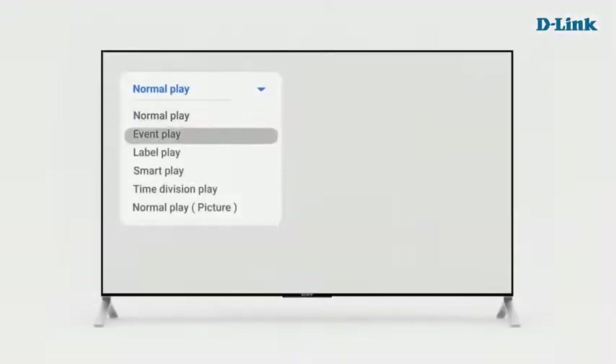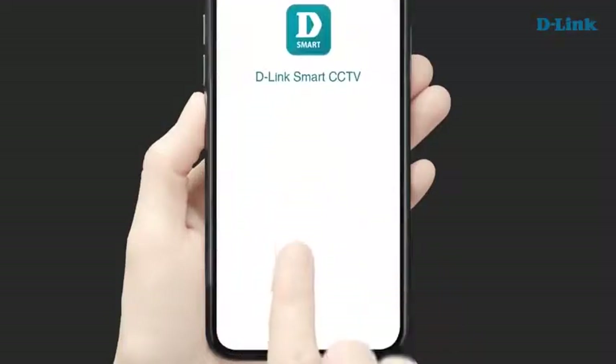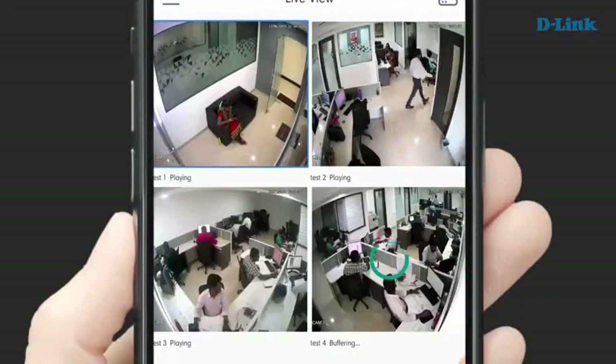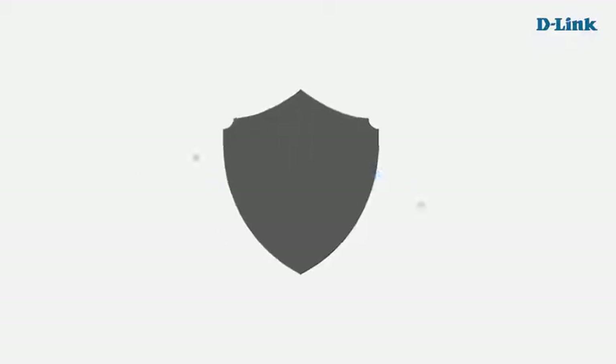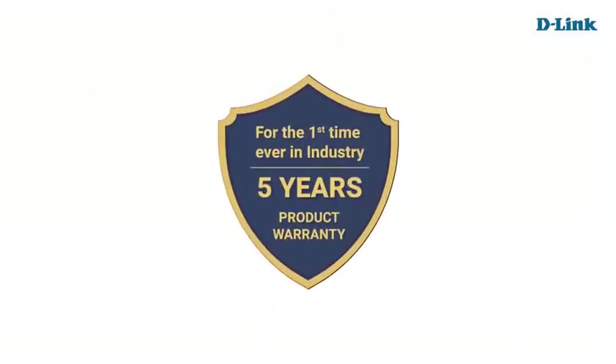Viewing playback is made easy with multiple smart options to view recordings. You can also connect it with the D-Link Smart CCTV app and monitor from anywhere. For the first time in the surveillance industry, D-Link DVR comes with a 5-year product warranty.